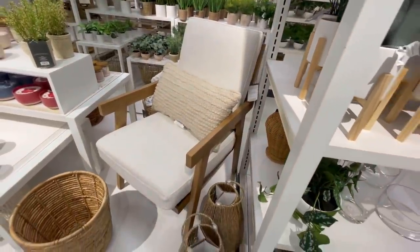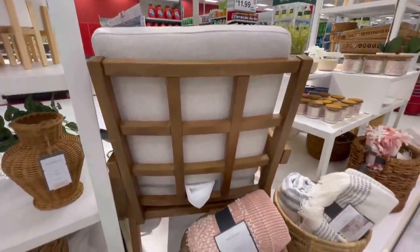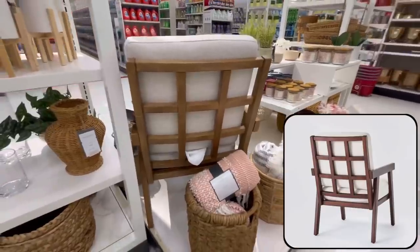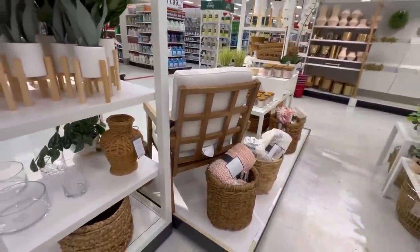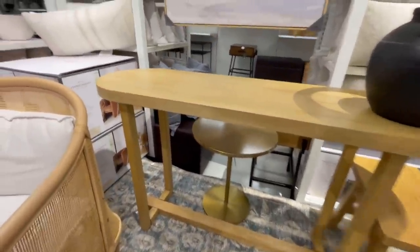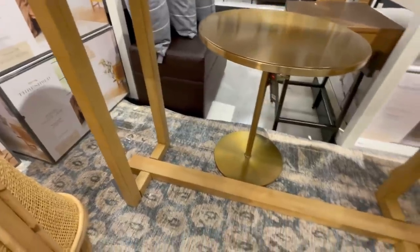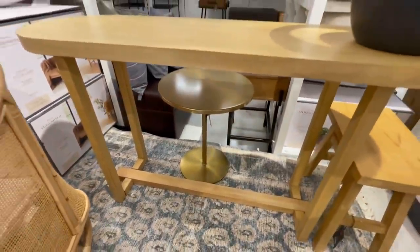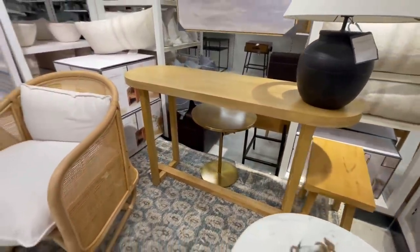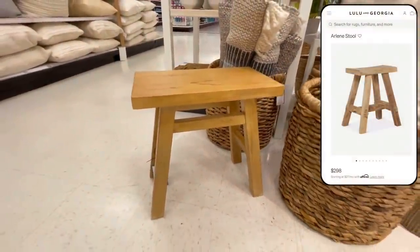I also loved this accent chair with more simple lines. The wood frame detail on the back was gorgeous and this chair is priced at $275 and comes in both a light and a dark option. Another newer piece is this racetrack console table. Curves are really big right now for living room furniture pieces and I love the straight lines on the base of this piece and how they contrast really well with the curved top.